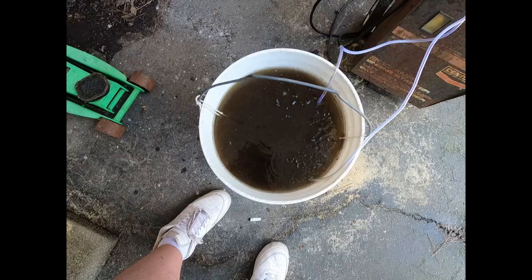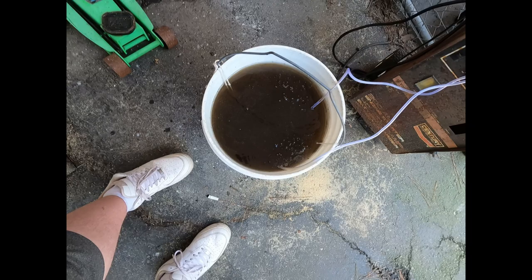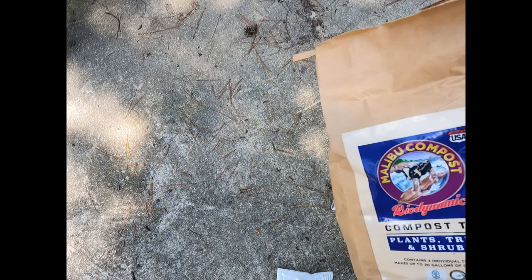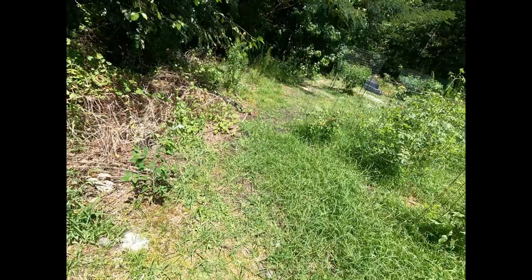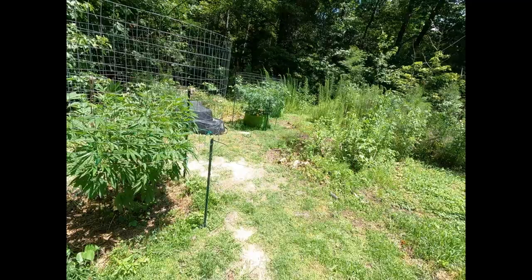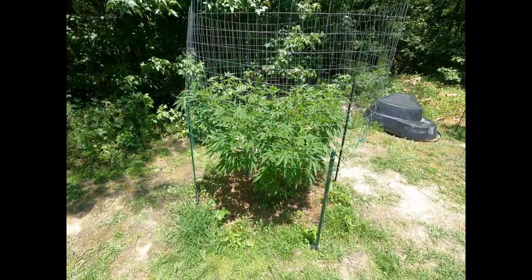I'll check back in with y'all a little bit later. Oh yeah, get that compost tea — bless them girls tomorrow. Get all these girls caged up and green taped out, getting them ready for flower. The Gelato Cake.